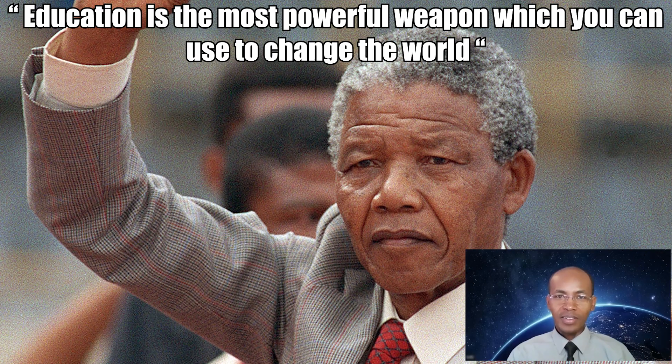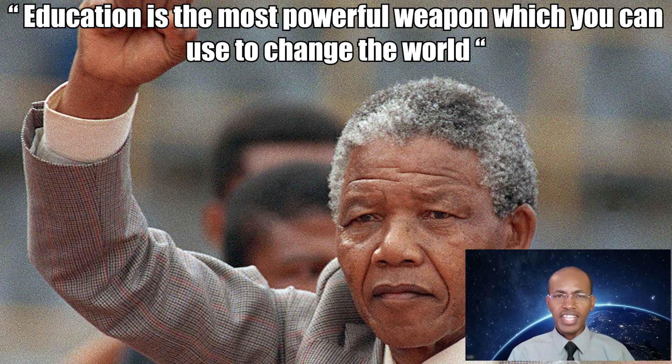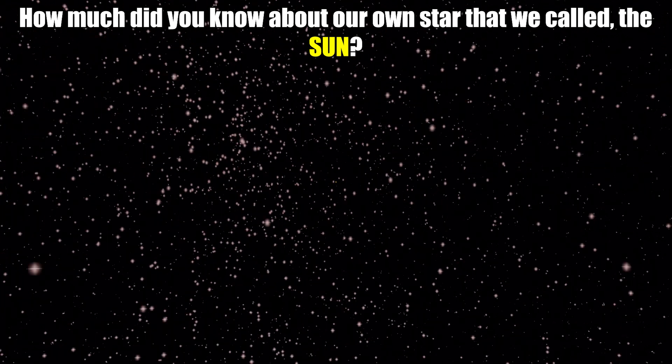To quote Nelson Mandela: "Education is the most powerful weapon which you can use to change the world." The question is, how much did you know about our own star that we call the sun? This video will help you learn a little bit about our sun.